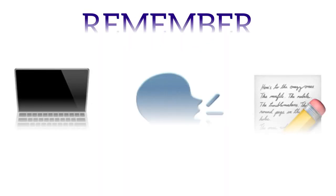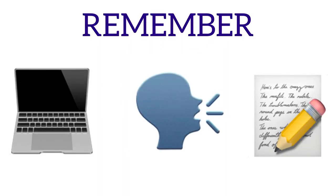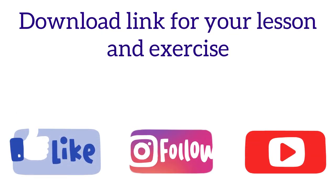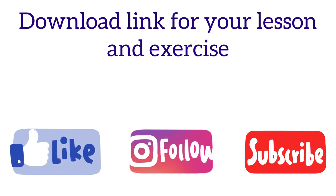Very well done! I suggest going over this video at least twice — repeat and take notes. Don't forget to download your exercise on the link below, and I will see you in our next class. Bye!